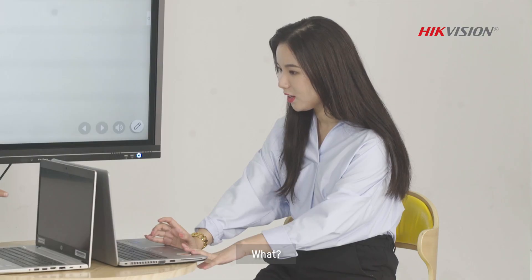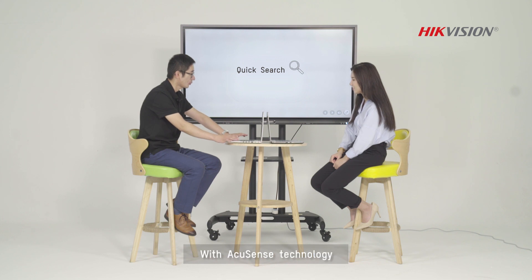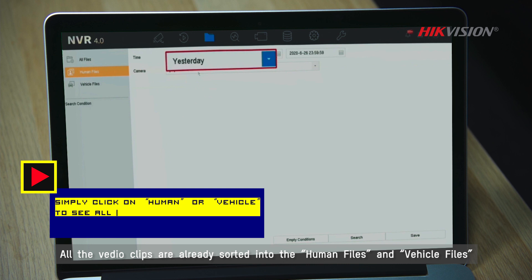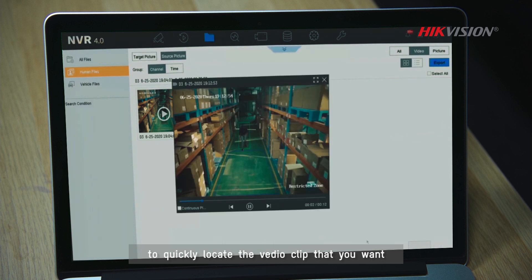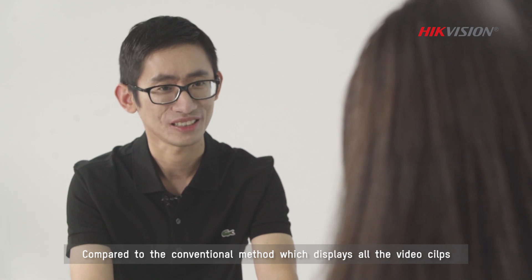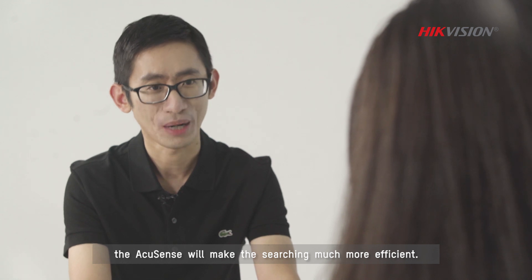I got him! What? How did you make it in such a short time? Let me show you. With AccuSense technology, all the video clips are already sorted into human files and vehicle files. So what you need is just to click one of these categories and use a time or location parameter to quickly look at the video clip that you want. Cool. So it's very easy to use. Yeah, it's just a piece of click. Very impressive. Compared to the conventional method which displays all the video clips, AccuSense will make the searching much more efficient.